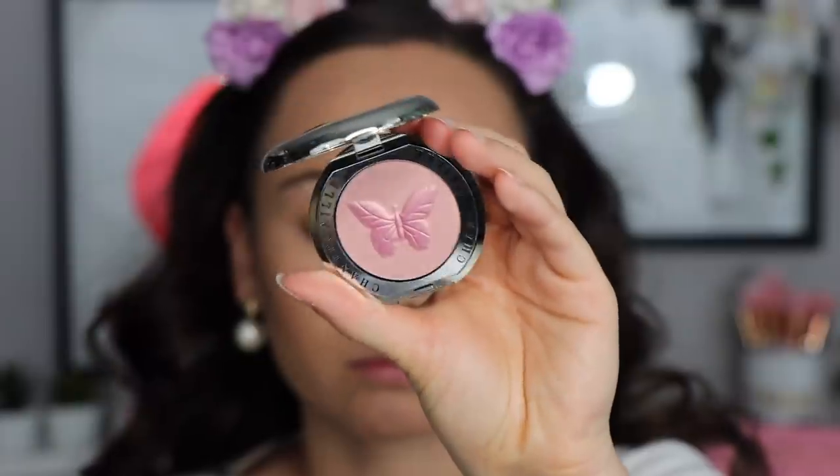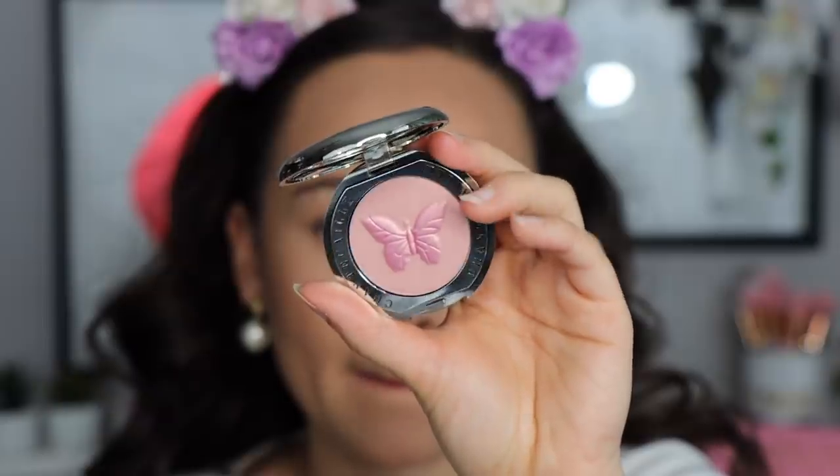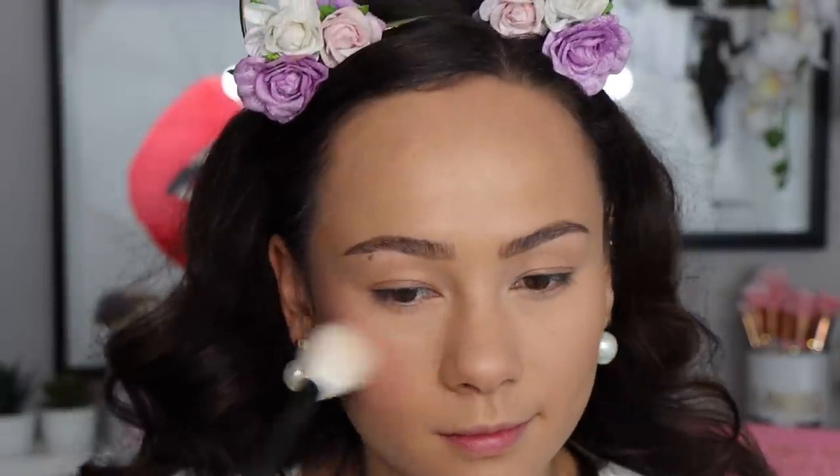I also picked up two Chantecaille blushes. I really like Chantecaille now — that is a thing I didn't want to ever say, but it's a beautiful brand with beautiful products. I purchased two of the blushes because they're so cute and beautiful looking. Here are the boxes — I don't want to get rid of these boxes because they're so cute. I got the bee and the butterfly.